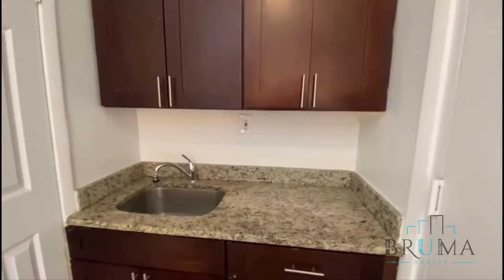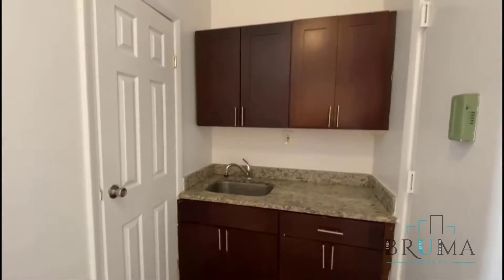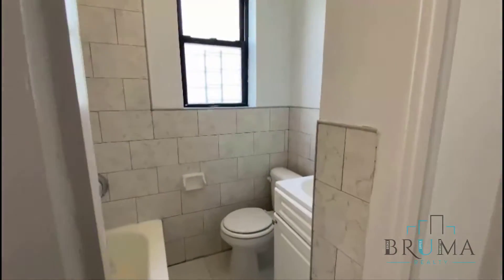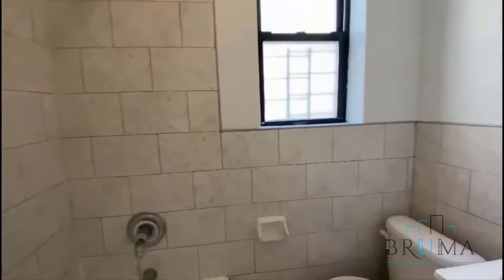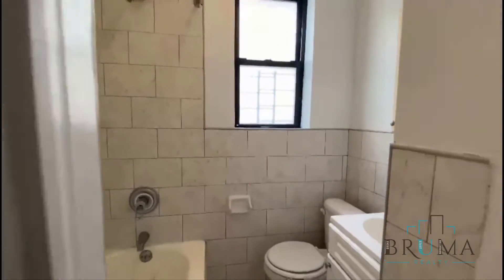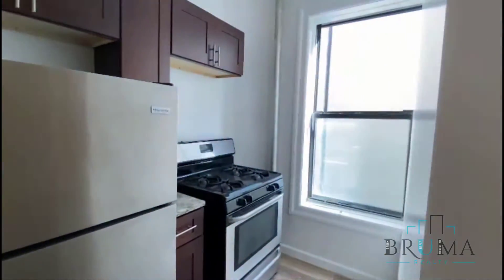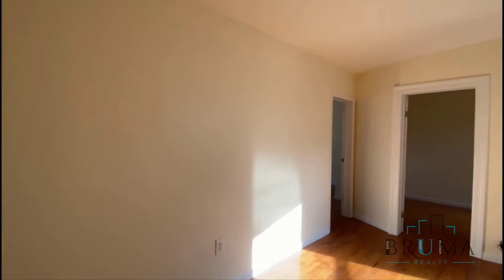Number 33 — right when you walk in, your kitchen cabinet space and bathroom are right here. Stand-still appliances with a pretty nice sized living room space over here, lots of sunlight.